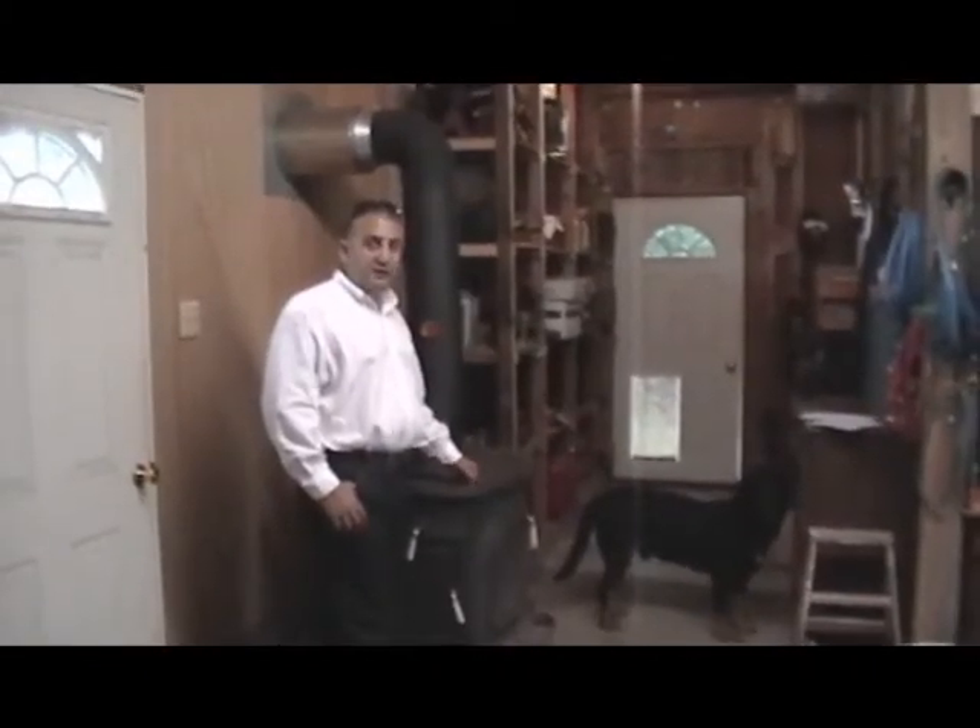We're in the 30x38 foot garage, which has a tack area and two more stalls, one of which is being used as a locked feed room. The garage is heated by a Vermont Castings Defiant Wood Stove and has three overhead doors.